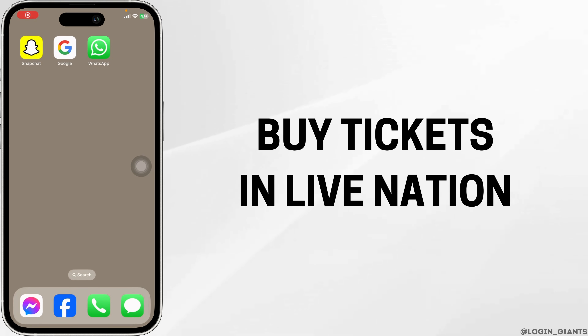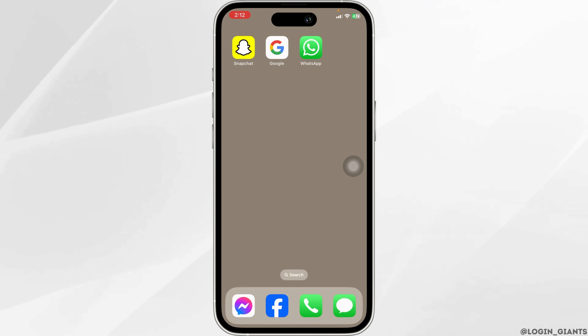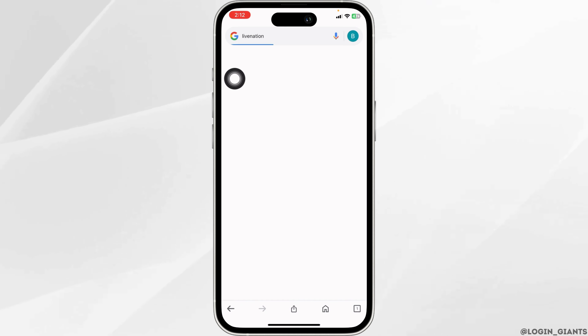How to Buy Ticket in LiveNation. Let's get started. Launch your preferred browser. Now type in LiveNation and search for it.